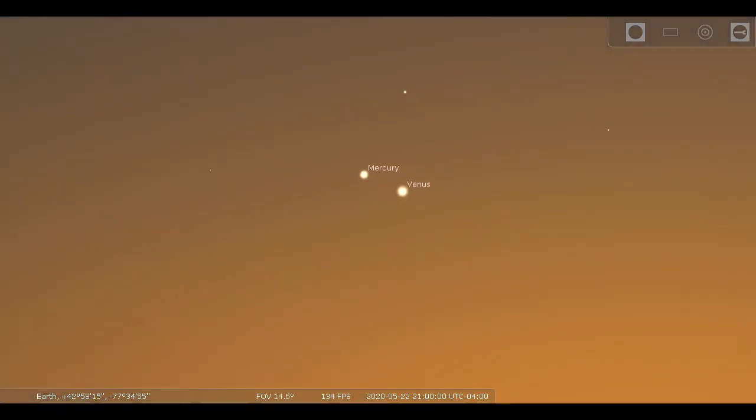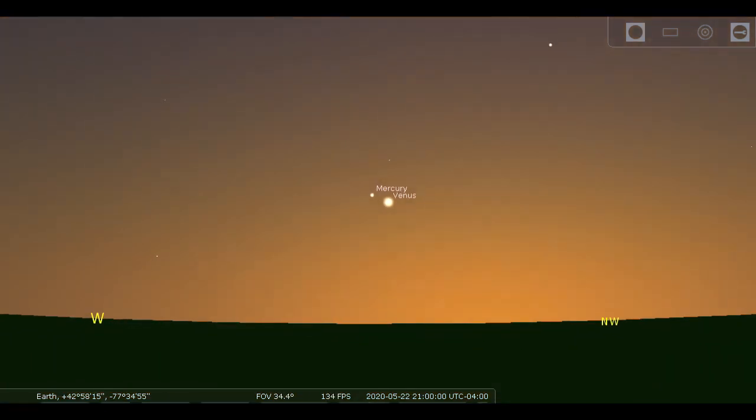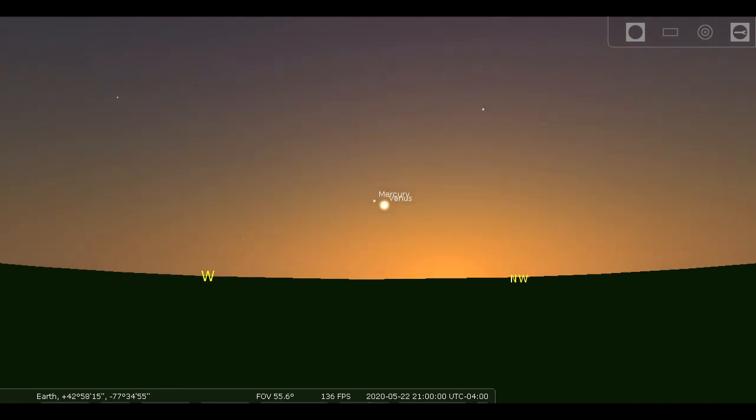Binoculars are recommended. Venus will be the easy one to find, and then scan around for Mercury. Again, be sure to do it after the Sun is definitely down — 9 o'clock is a good safe time — and you want to be sure you don't have a house or a tree in your way.